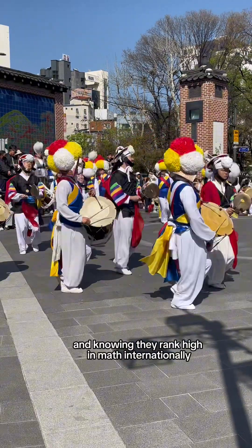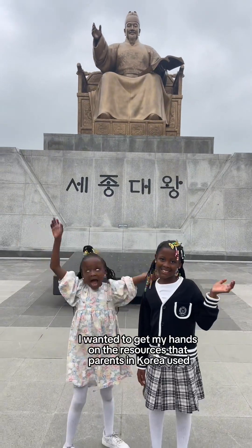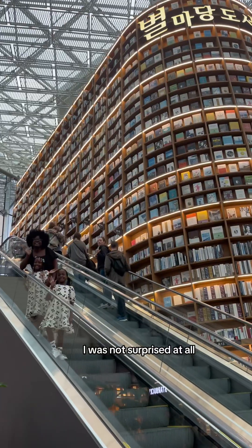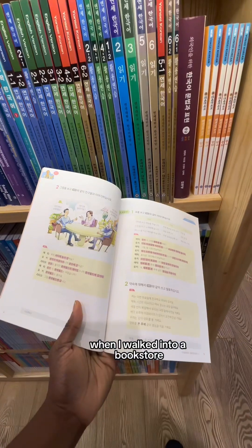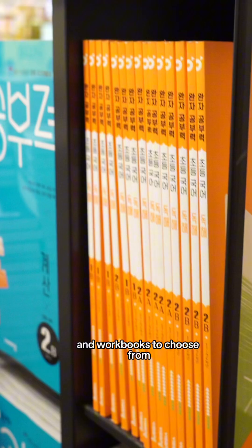I went to South Korea, and knowing they rank high in math internationally, I wanted to get my hands on the resources that parents in Korea used. I was not surprised at all that when I walked into a bookstore in Seoul, there were hundreds of options of math systems and workbooks to choose from.